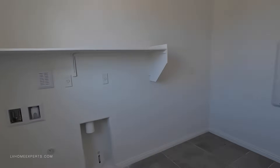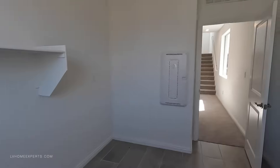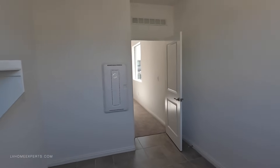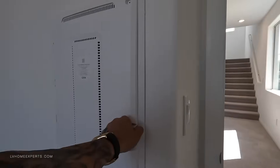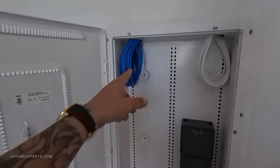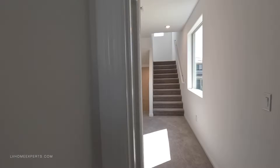Very large laundry area — this one doesn't have a drain pan, gas dryer hookup. You have a 36-inch smart panel box here. Let's identify what this thing is equipped with: we have fiber optics and coax cable, smurf tube.